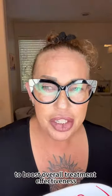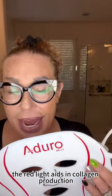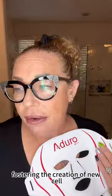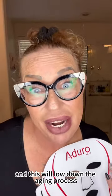Infrared works in harmony with other light to boost overall treatment effectiveness. The red light aids in collagen production, fostering the creation of new cells, and this will slow down the aging process.